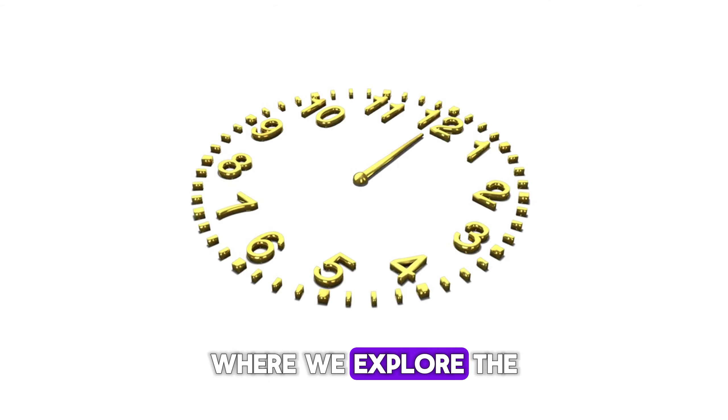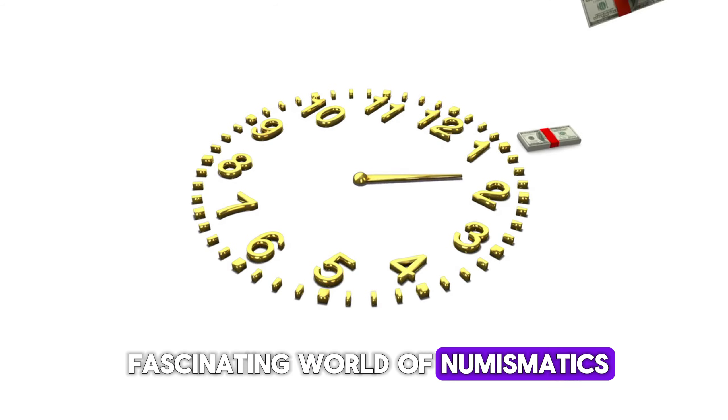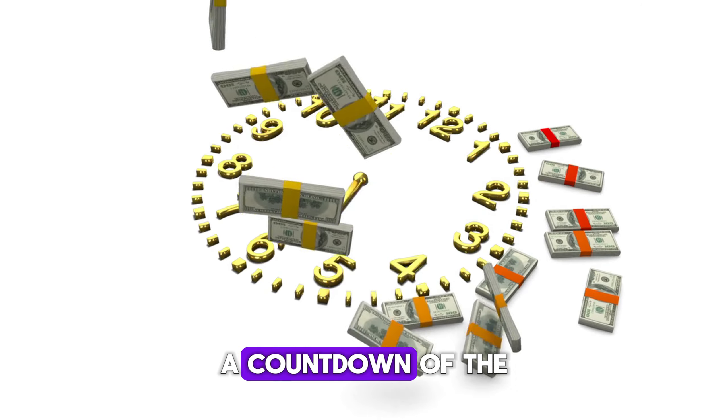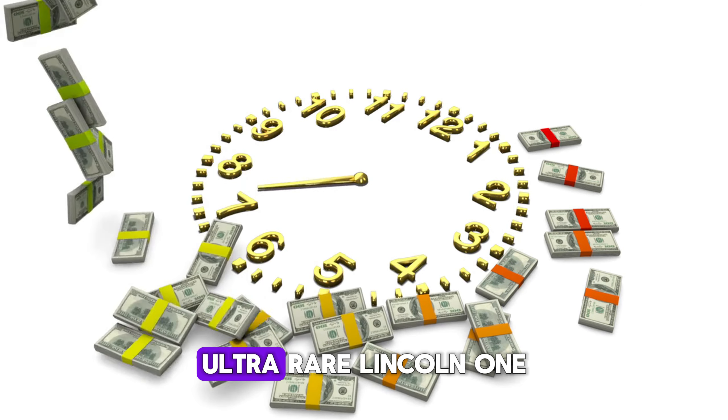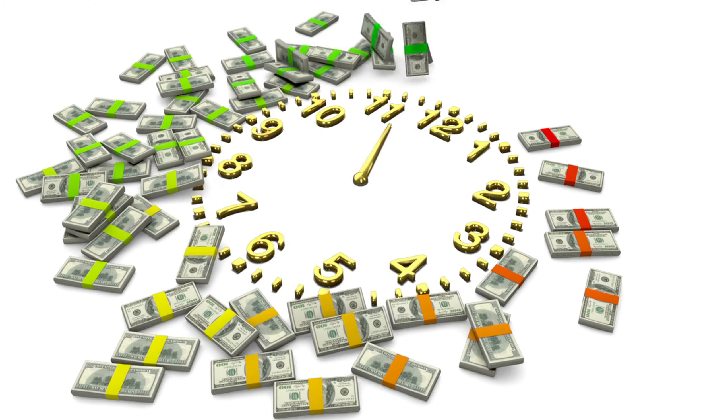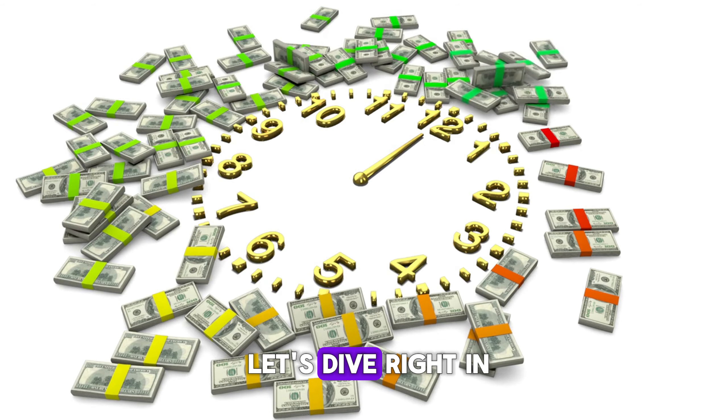Welcome back to our channel where we explore the fascinating world of numismatics. Today we've got something truly special lined up for you — a countdown of the top 10 most valuable ultra-rare Lincoln one-cent pennies, some of which are worth millions of dollars. Buckle up and let's dive right in.